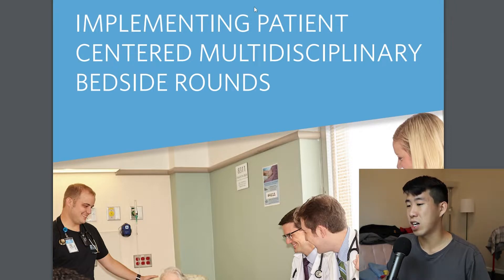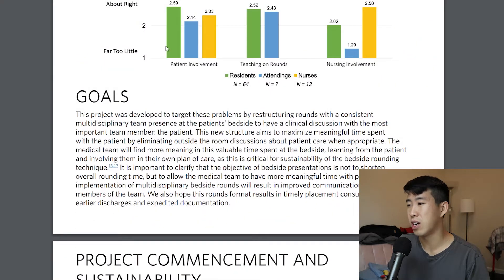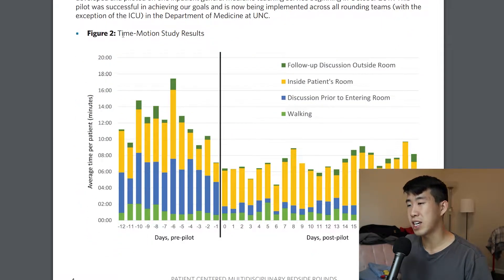This is probably my absolute favorite document on this topic. It was done at the University of North Carolina — UNC — and it's their attempt to go through bedside rounds and establish a really good protocol. In their pilot, they did a time motion study where someone with a stopwatch timed them before and after the intervention, measuring how much time was spent rounding per patient. After they started doing bedside rounds, they actually cut down the amount of time quite significantly.